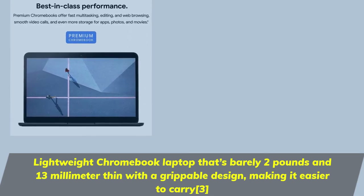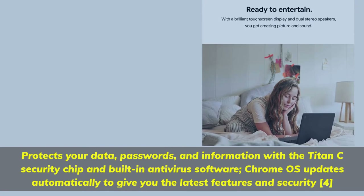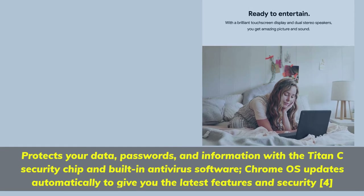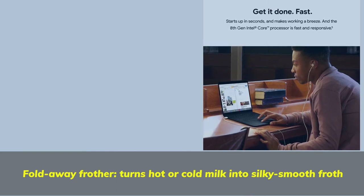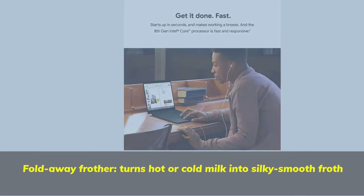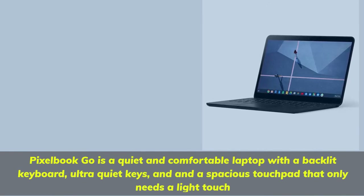The Pixelbook Go protects your data, passwords, and information with the Titan C security chip and built-in antivirus software. Chrome OS updates automatically to give you the latest features and security. It's also a quiet and comfortable laptop with a backlit keyboard, ultra-quiet keys, and a spacious touchpad that only needs a light touch.